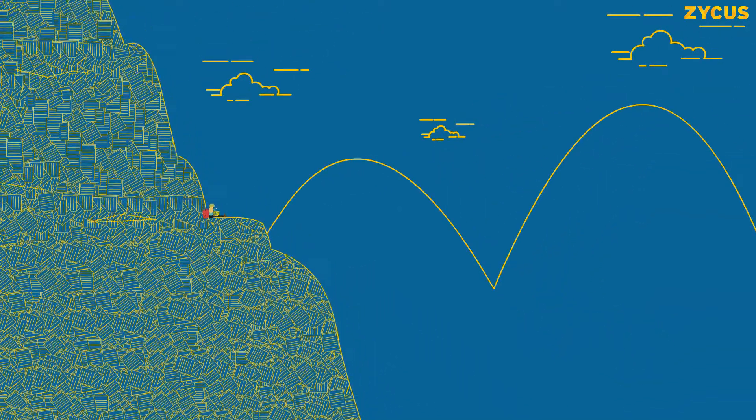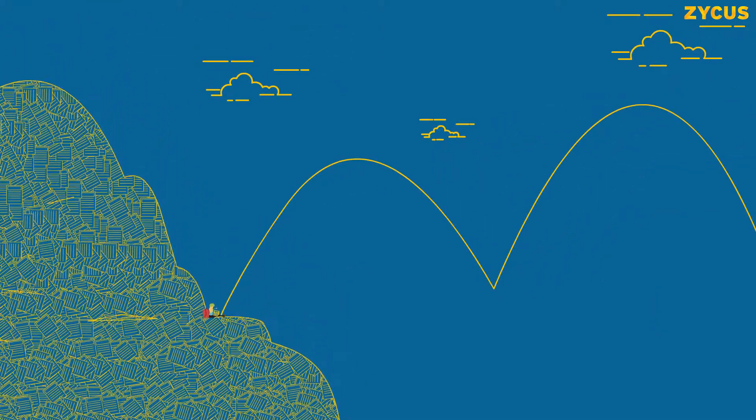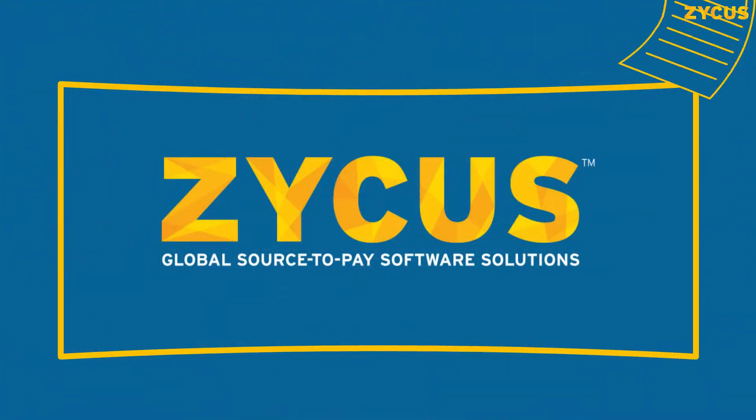What you need is a truly multi-pronged digital invoice processing system designed to work with any supplier's diverse technologies. That's what Zycus delivers.